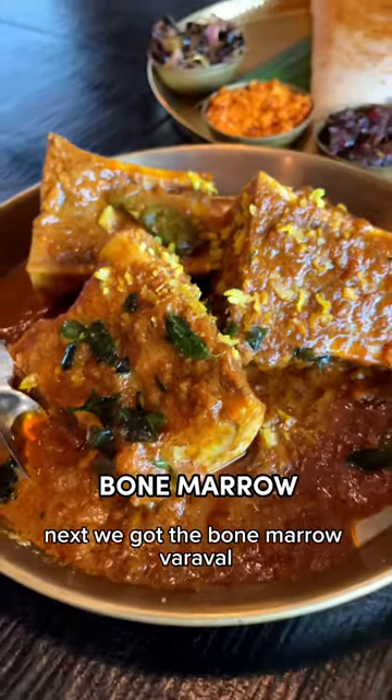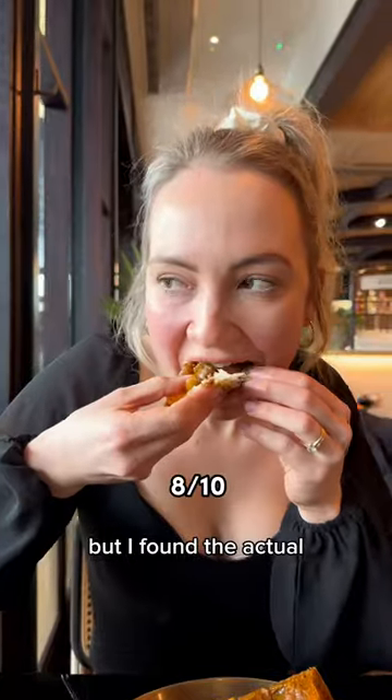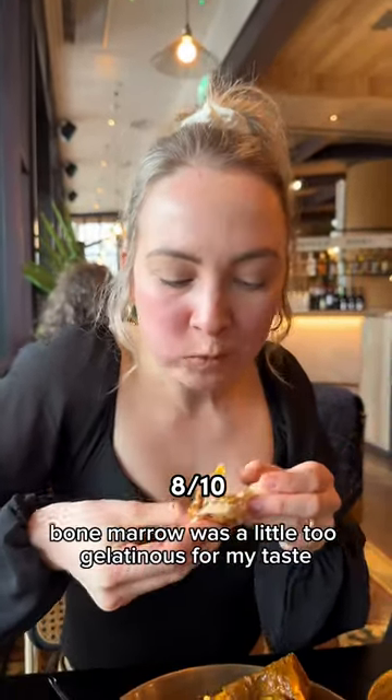Next we got the bone marrow. Whatever sauce this was in, I could have drunk by the cupful, but I found the actual bone marrow was a little too gelatinous for my taste.